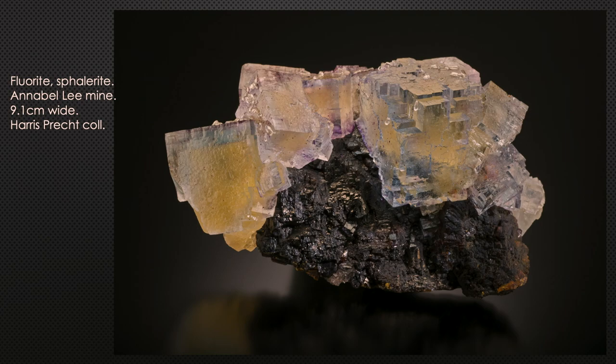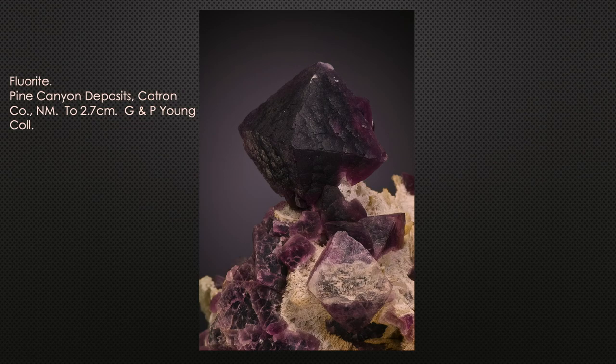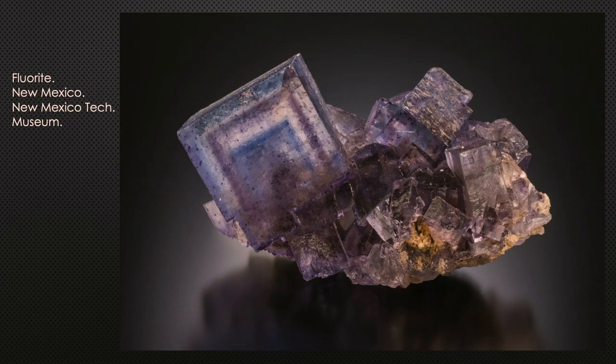Indiana has one major locality — the Masonville and Sanquari quarry in Fort Wayne — always a nice yellow in basically just cube form. New Mexico has many fine localities: around the Pine Canyon area there are purple octahedra; the Portalis Mine near Blanchard produces beautiful purple and blue cubes; and the Surprise Mine in Luna County produces green going to purple crystals.